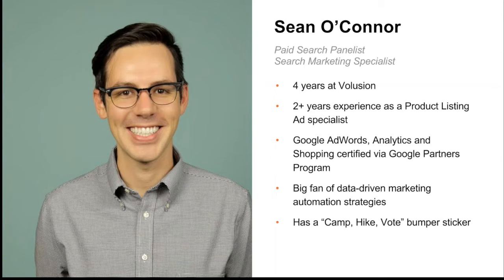Howdy everybody, my name is Sean and I'm the paid search specialist for today. I've been at Volusion for four years and have worked specifically with shopping feeds and product listing ads for the last two. I'm certified in all things Google — AdWords, Analytics, and Shopping — and I'm a big fan of using data-driven marketing automation strategies to help online businesses. When I'm not at work, I'll be out hiking around in the greenbelt here in Austin, Texas.